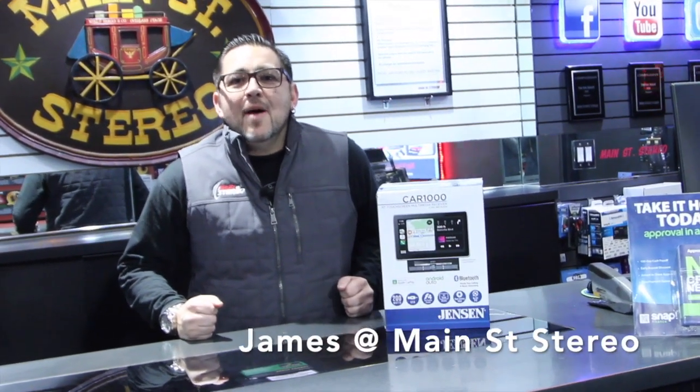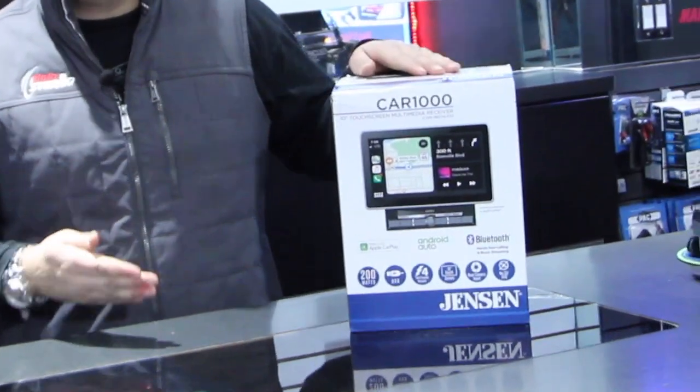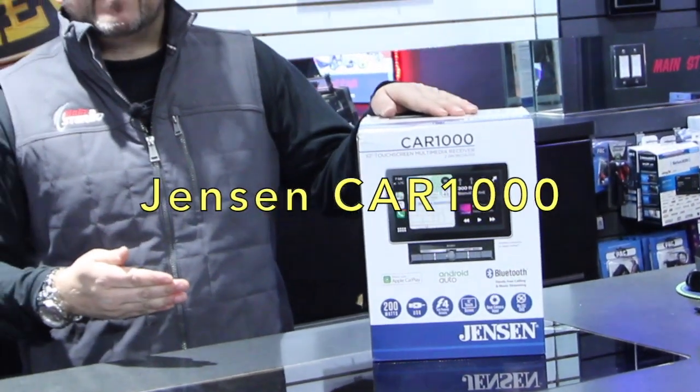Hello everybody, welcome back to another video from Main Street Stereo. My name is James. Today we're going to be taking a look at a brand new digital multimedia receiver from Jensen, the CAR-1000.